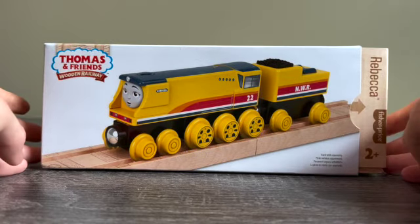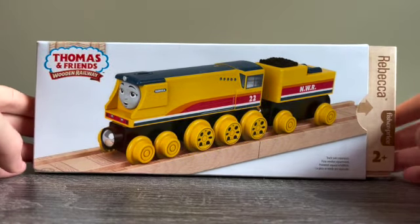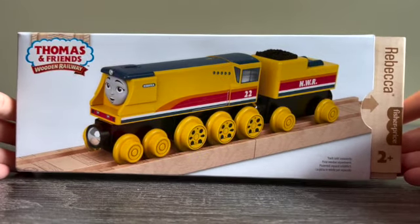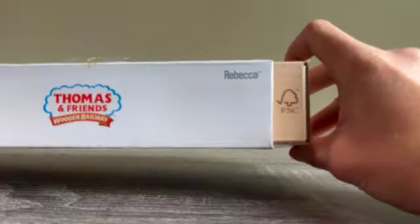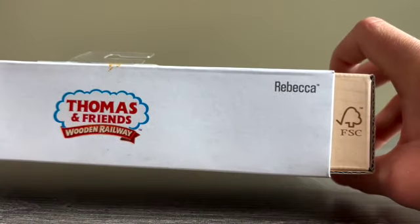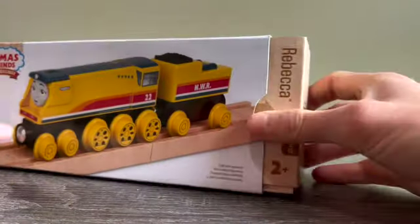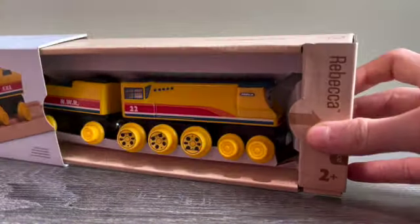The boxing is pretty much the exact same thing that we saw on the unboxing of Nia. The only difference is that we see Rebecca on the front, her name on the side, and in the top corner here — and if we slide it out we can see Rebecca in there, the big engine.